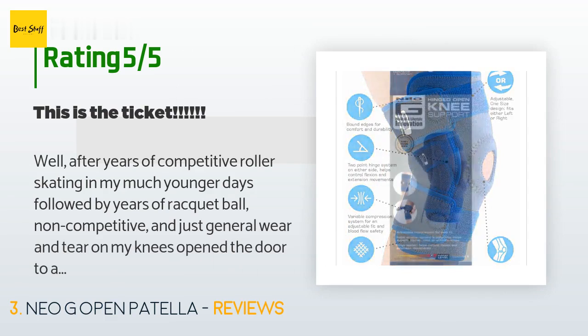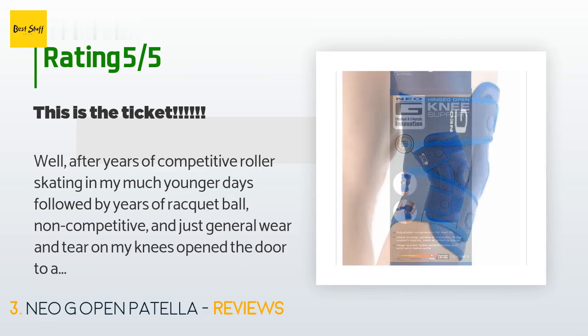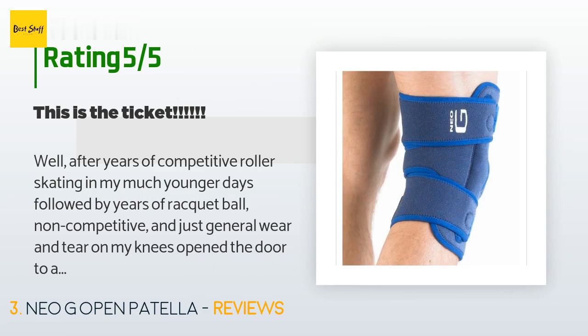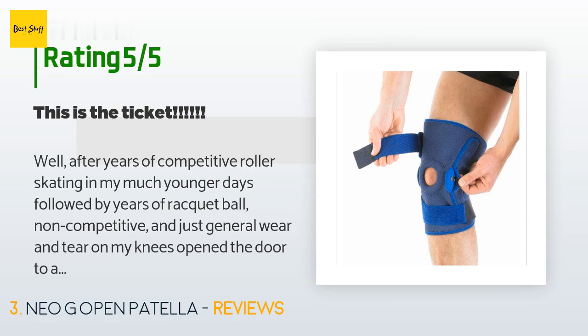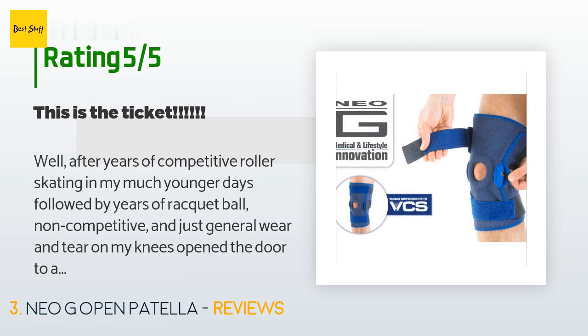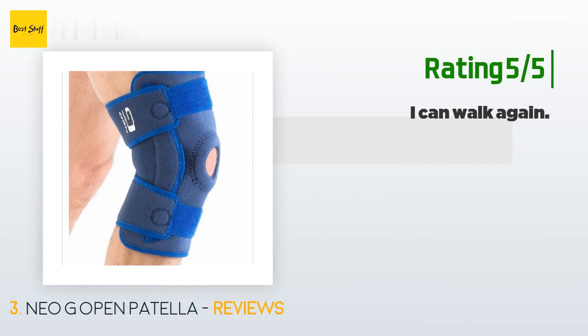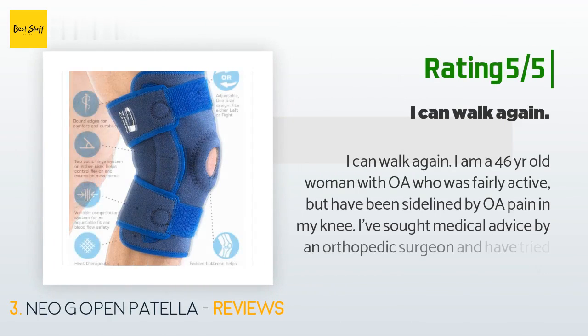519 customers have reviewed this product and the average rating is 4.2 stars. A customer said: "After years of competitive roller skating followed by years of racquetball and general wear and tear on my knees, arthritis opened the door to my left knee. A couple of shots of corticosteroids worked for a while, but eventually I needed a brace that was both affordable and worked. This was the answer — at least until I have that knee replaced. I wear it daily with a high level of reduced pain. Highly recommend."